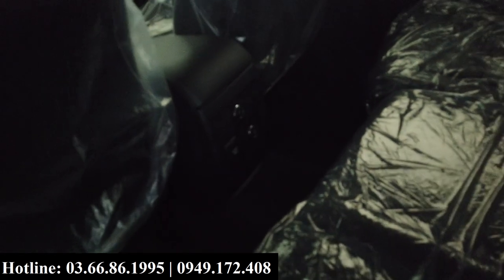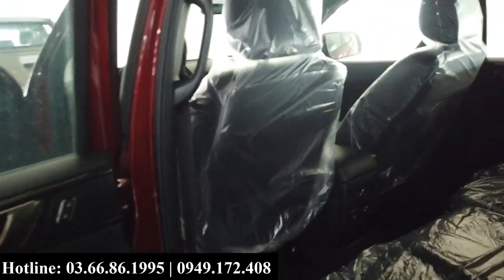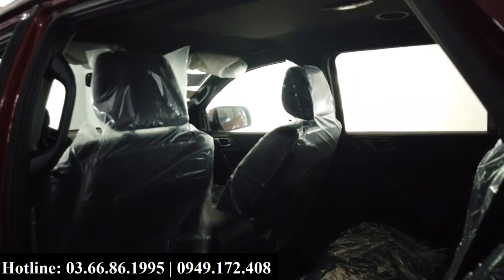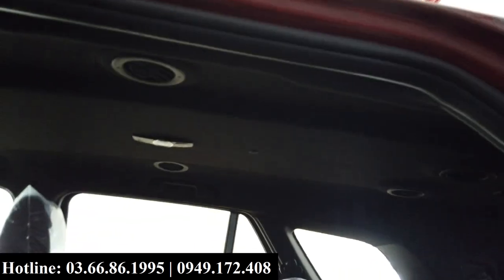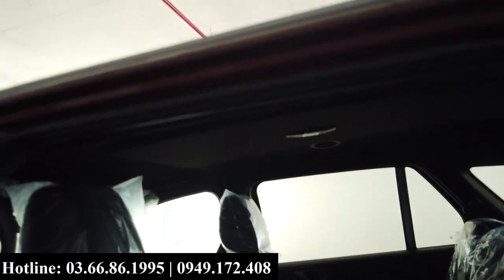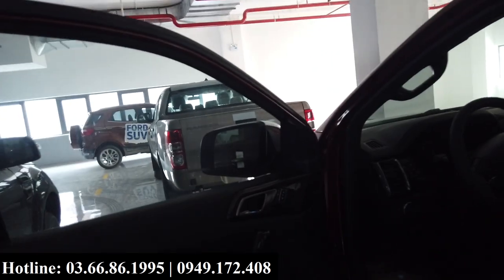There is one slightly unfortunate drawback on the Titanium Số Tốc Động 1 Cầu: in the second row of seats, you can only control the fan speed but not the temperature. Temperature control is equipped on the higher variant. There is also no sunroof. However, there are full AC vents across all 3 rows of seats, and an active safety system is equipped on the vehicle.